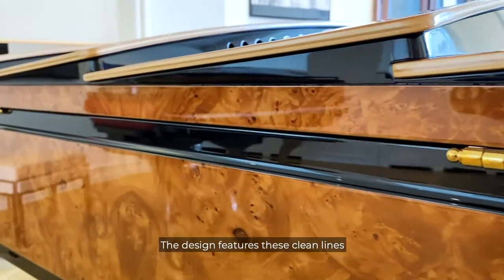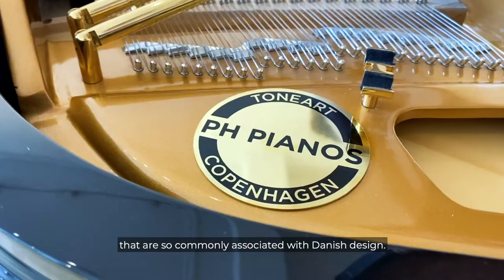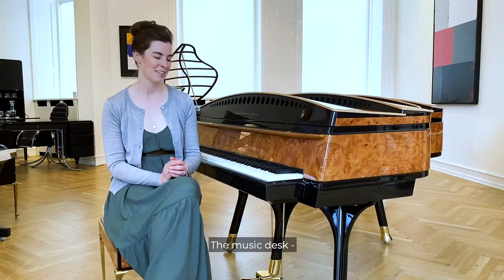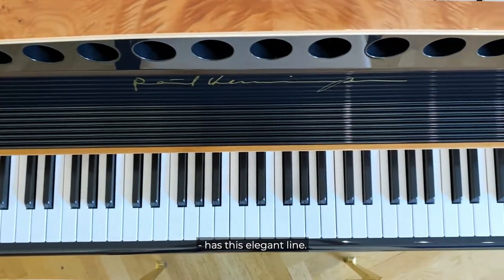The design features these clean lines that are so commonly associated with Danish design. The music desk, here with Paul Henningsen's signature, has this elegant line.